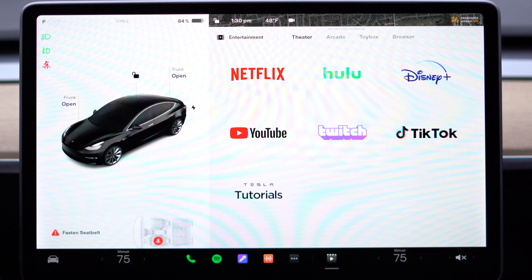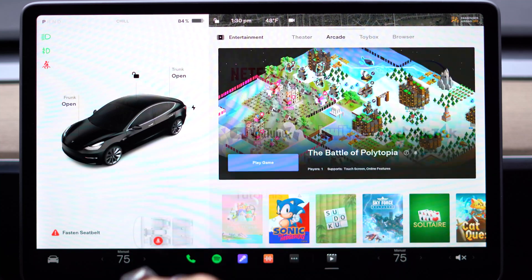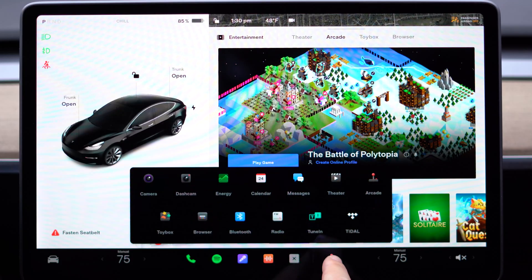For the fun stuff, we now have TikTok, Title, Sonic, and Christmas Light Show, which is just so badass. Check this out.